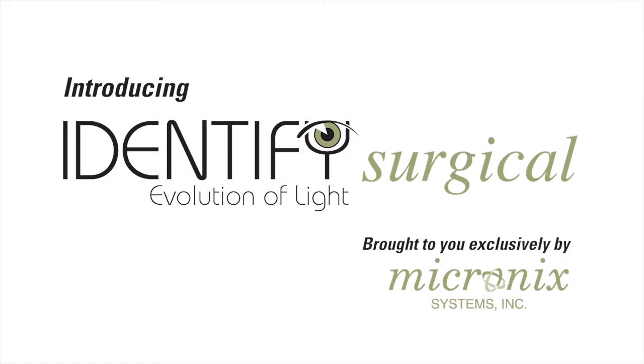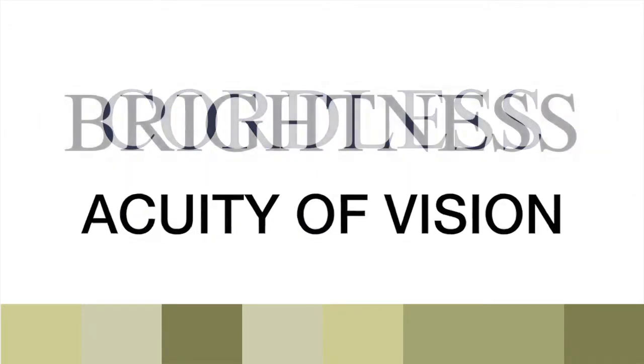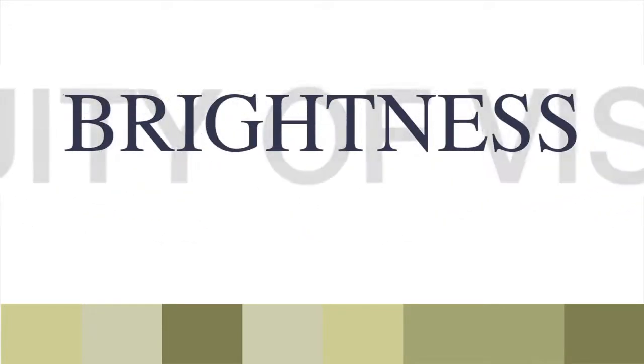The Identify Surgical Headlamp from Micronix Systems. We invite you to experience freedom of movement and acuity of vision in a way that no other headlamp on the market delivers.